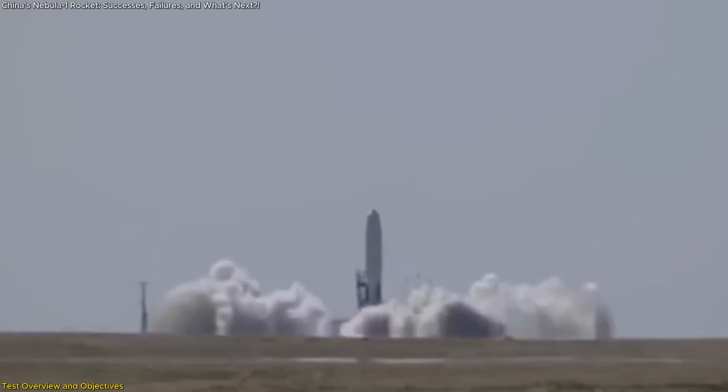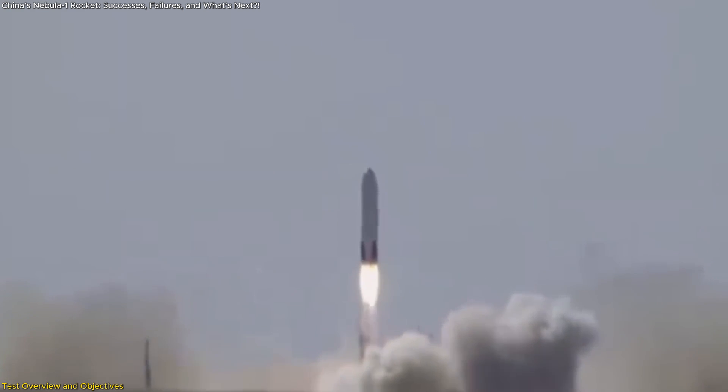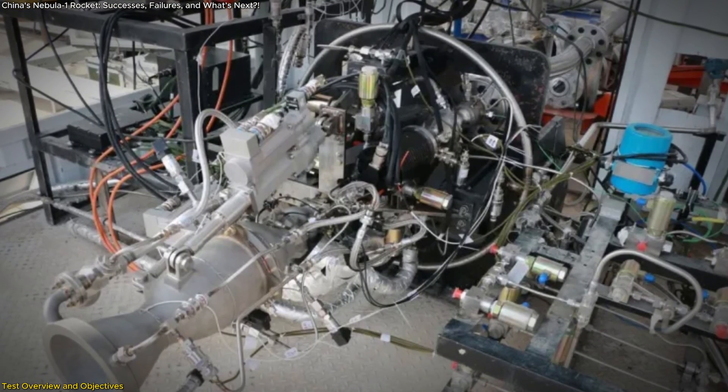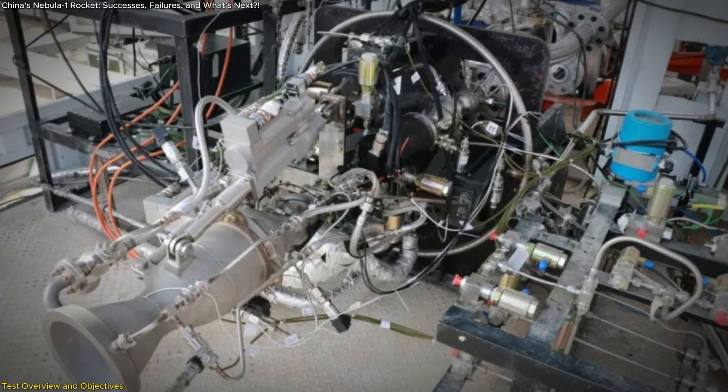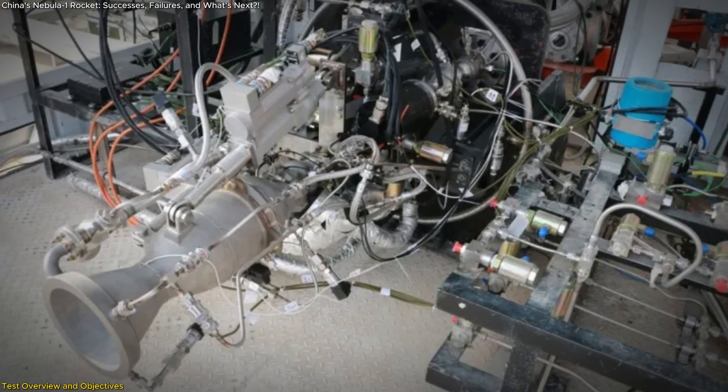During this test, the Nebula One completed 10 out of 11 major objectives, showcasing its robust design and capabilities. It utilized the Thunder R engine, which operates on a combination of liquid oxygen and kerosene — an innovative choice that promises high efficiency and lower operational costs.